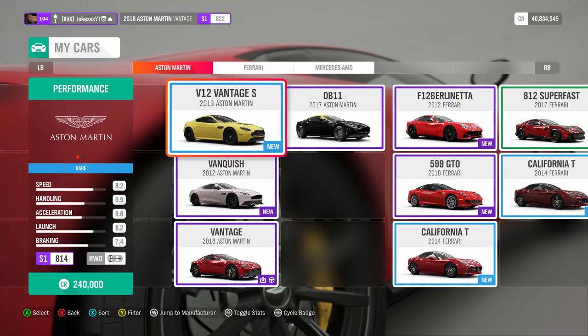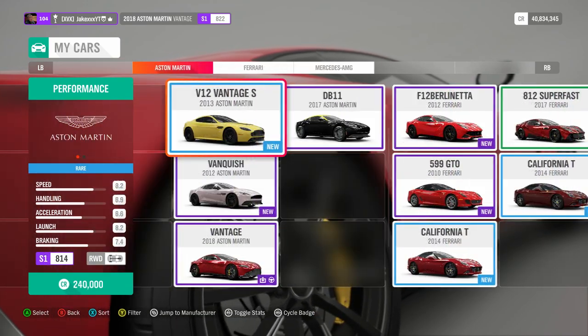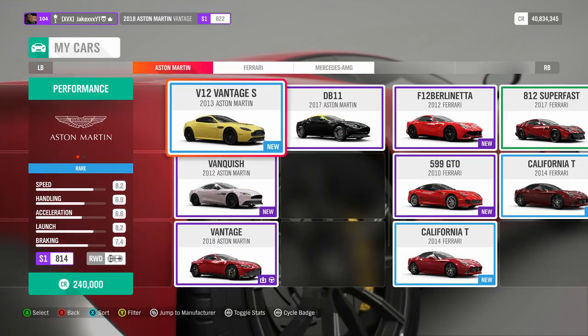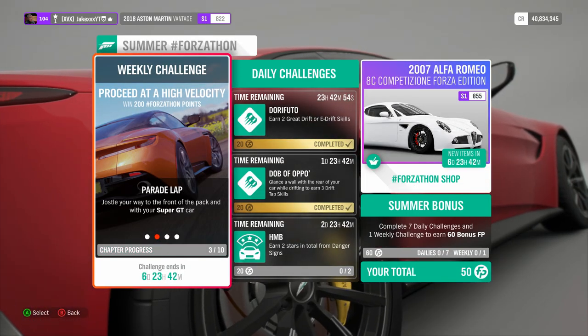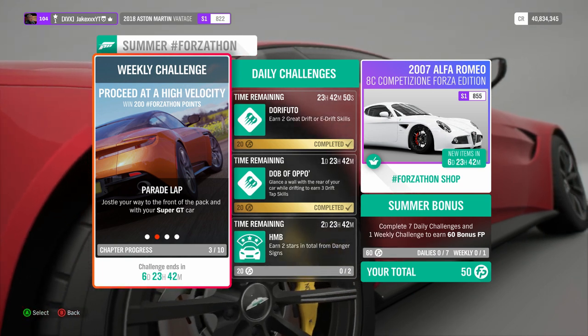Challenge one of the weekly challenge is to get and own a Super GT car. You can see on screen several examples of Super GT cars right now. Get one of these, jump in it, go to the road, and you will see that step one is complete. The second challenge is to jaunt your way to the front of the pack with your Super GT car.